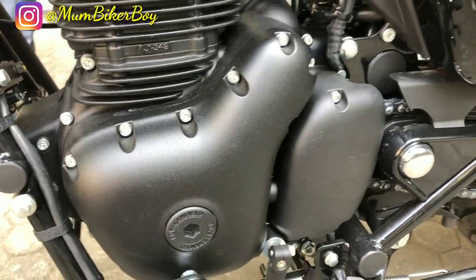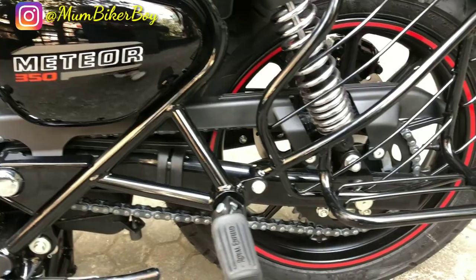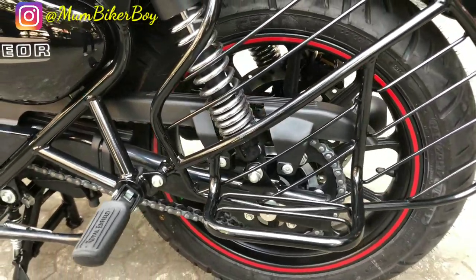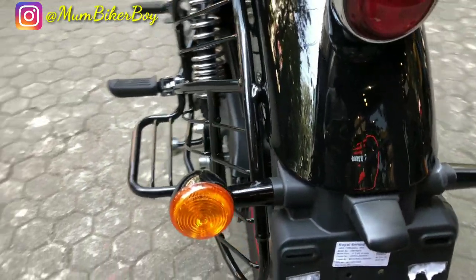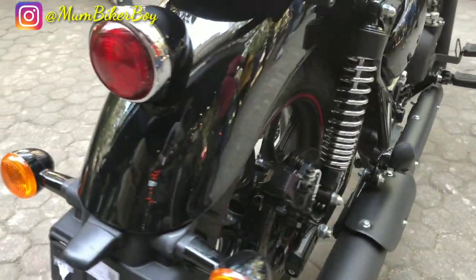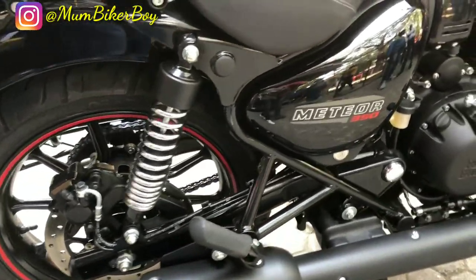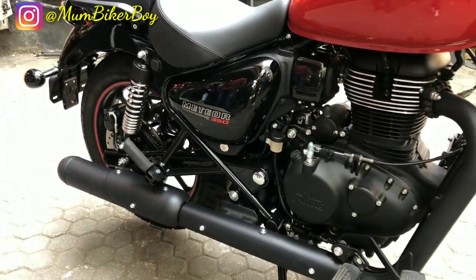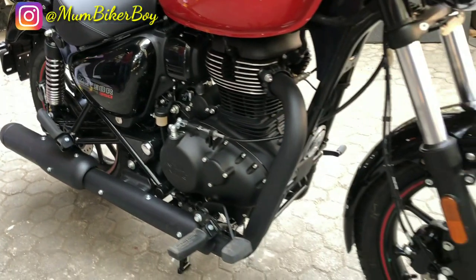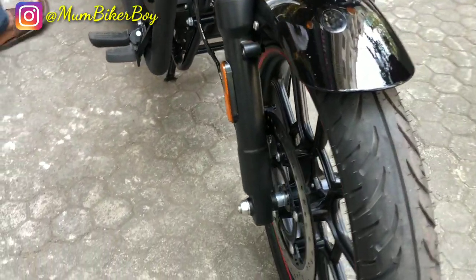Talking about engine specs: it is a BS6 346cc single-cylinder air-cooled fuel-injection engine. The motor produces approximately 20.02 bhp of maximum power at 6,100 rpm and 27 Nm of peak torque at 4,000 rpm. It comes with a five-speed manual gearbox with a seven-plate clutch system and is electric-start only.